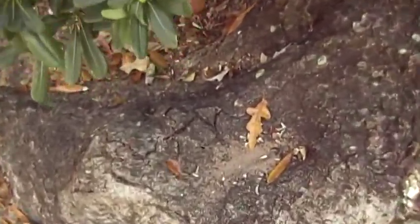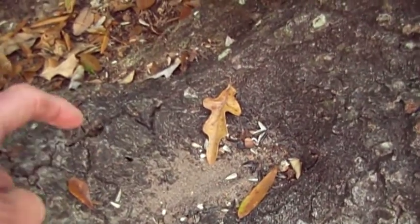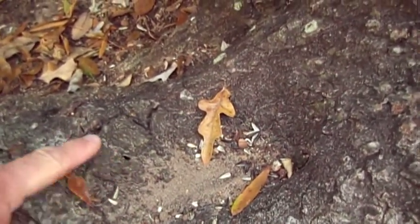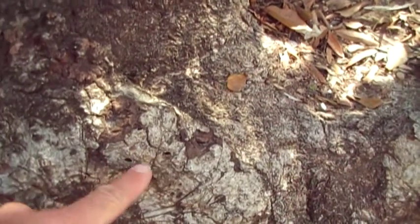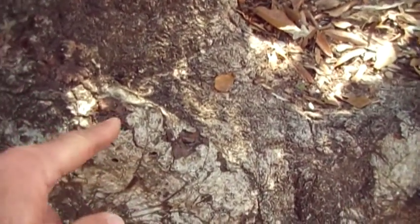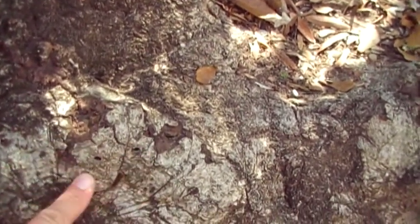If the tree is callusing over well, then compartmentalization can be assumed to be in effect. That's not to say I never recommend treating a tree for borers. There are a couple of holes here, but the wood underneath is dead — it looks like a hole in healthy bark, but it's not. These are shortcuts through to dead wood underneath the bark, so it's not safe to assume this tree is being attacked by borers.